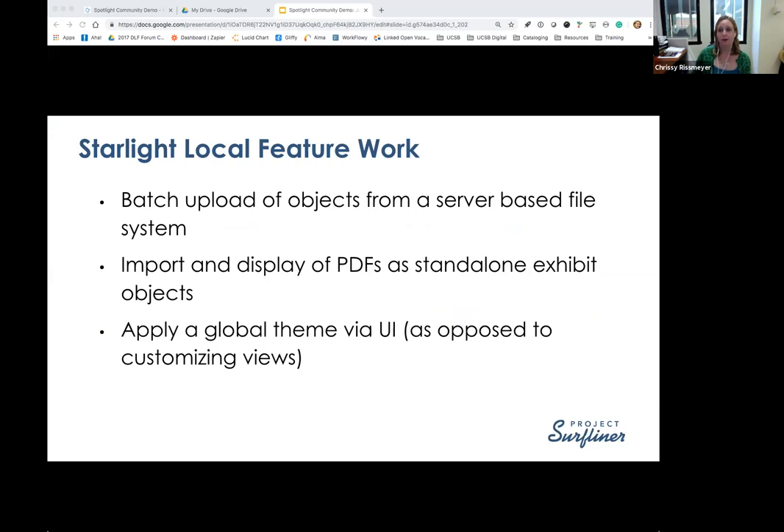Before I begin the demo, I want to mention that we are hoping to contribute as much of this local work as possible back to the core Spotlight, especially those things that might be of interest to the larger community. We're really excited to see all the information coming together in the Community Roadmap document, since it's helping us inform some of our future work. The features I'll demo are: batch upload of objects from a server-based file system, import and display of PDFs as standalone exhibit objects, and global theming via the UI.